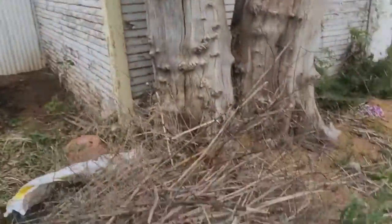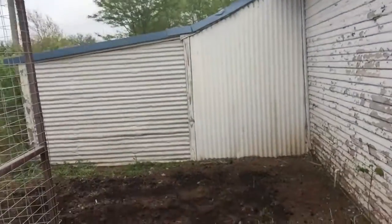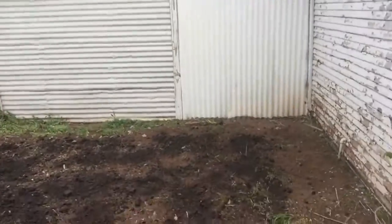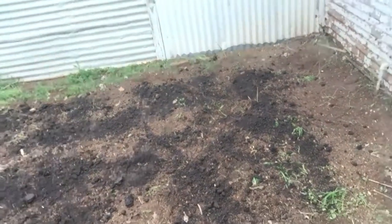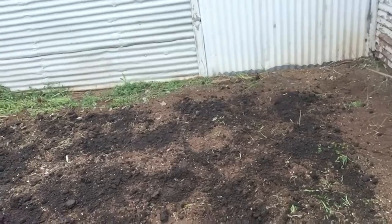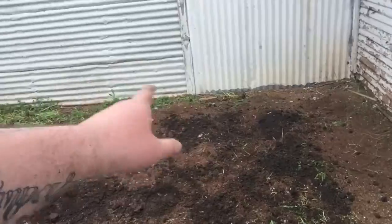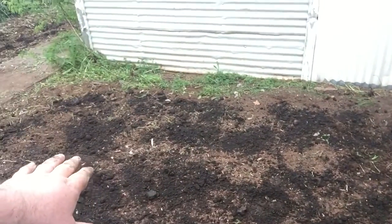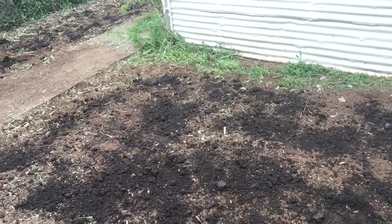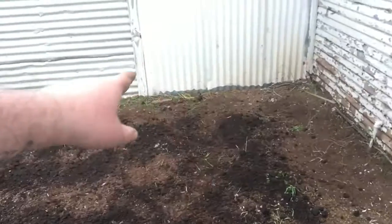Remember it was all grown high with weeds and stuff — there are all the weeds. Tilled it all up, got most of what we can raked out of here. There's still a little bit of stuff down there, and when we get to actually putting the seedlings in the ground we'll be able to take care of all the little stuff that's left. It looks a lot better now.